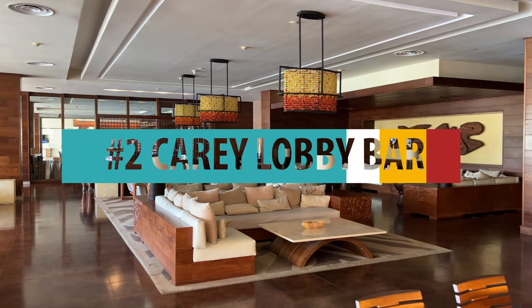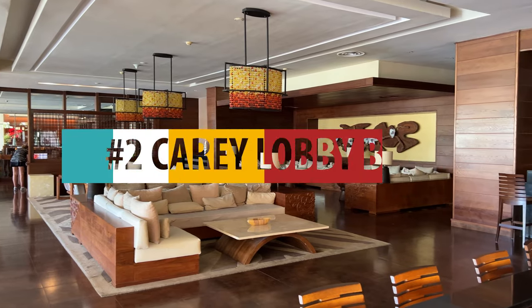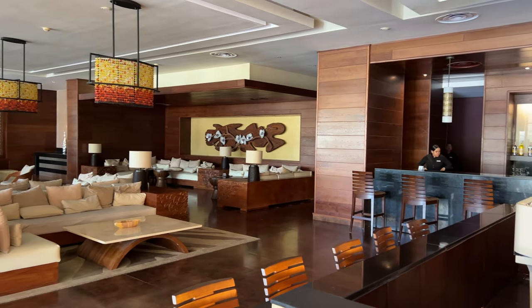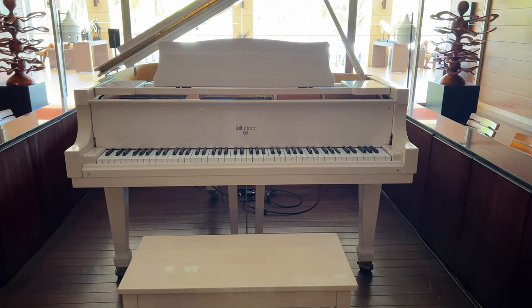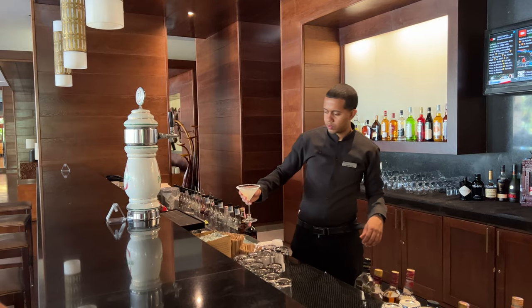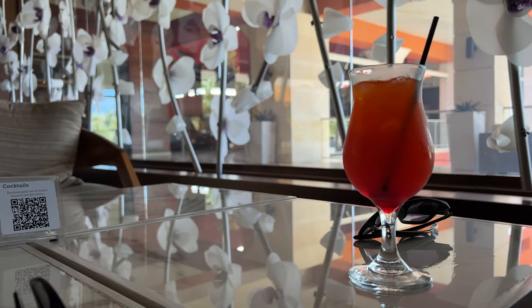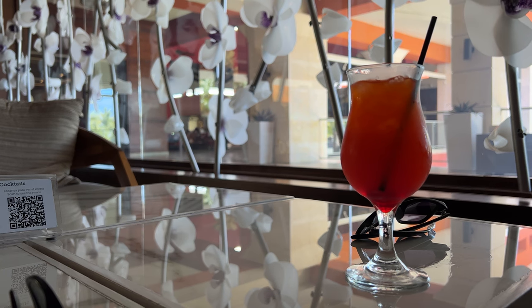Number 2: we loved the Caray Lobby Bar. This bar was beautifully decorated with lovely piano music in the background — shout out to the ghost playing the piano, he was terrific. Friendly staff and, most importantly, great drinks. Here, John had a tequila sunrise to die for.